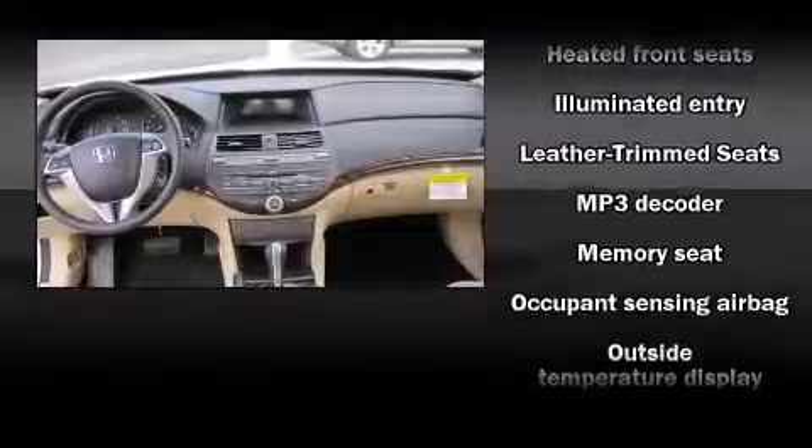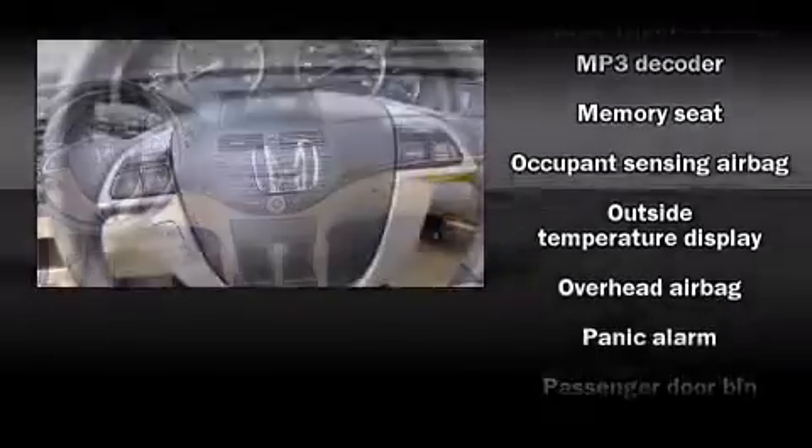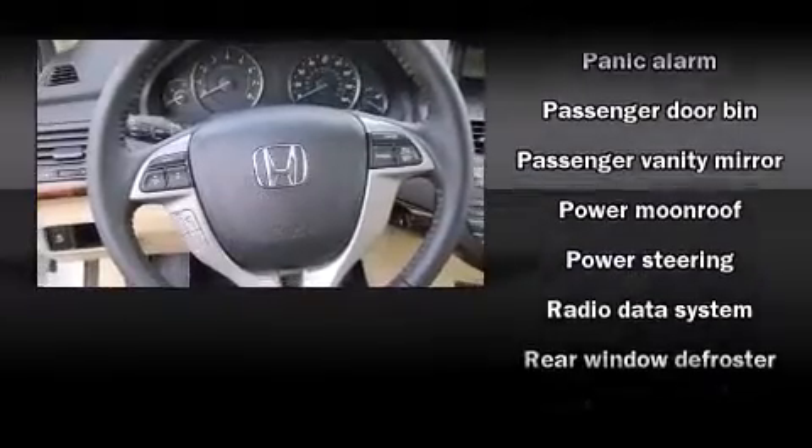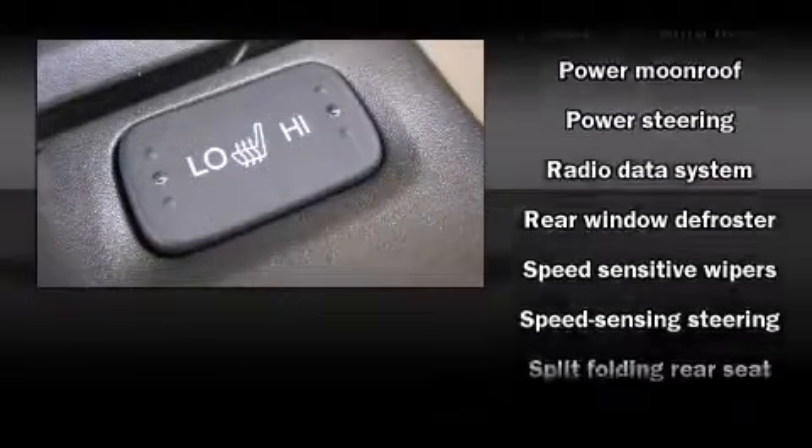Audio features include a CD player with MP3 capability, steering wheel mounted audio controls, and 7 speakers, enhancing the audio experience throughout the interior.